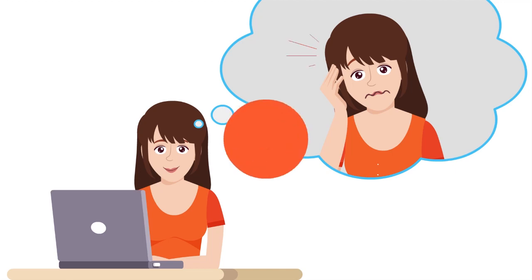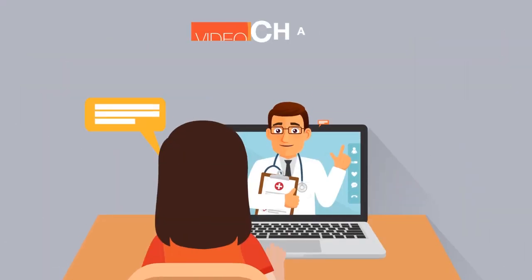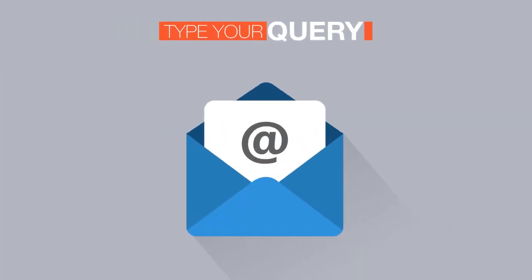If it's a quick query, the e-clinic will save you a trip to the hospital. You can opt to video chat, call a doctor or type in your query, sitting in the comfort of your home.